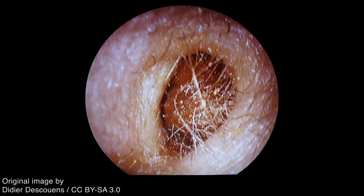It can also be an incidental finding in otoscopy. As in this case, the presence of cerumen precludes visualization of the tympanic membrane.